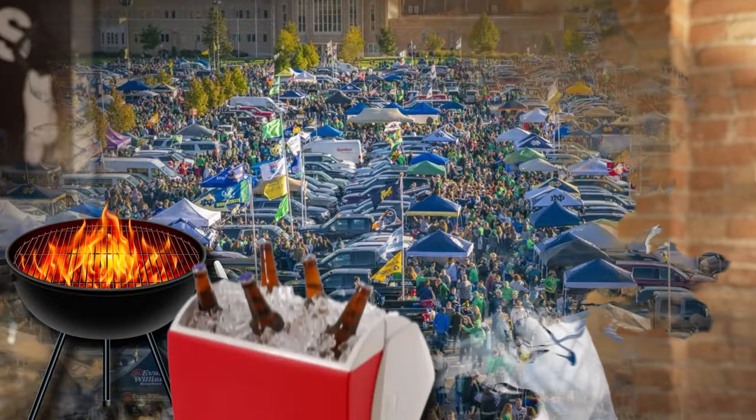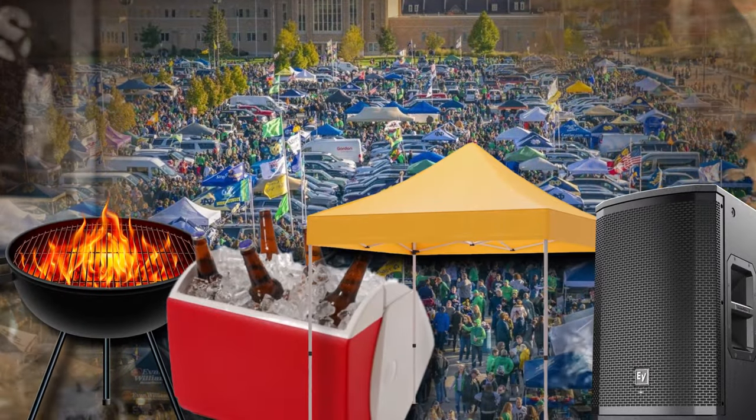Tailgates have been around forever — fans packing the parking lot with grills, coolers, tents, music, and all that good stuff.